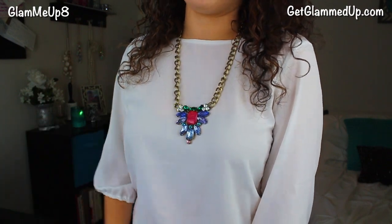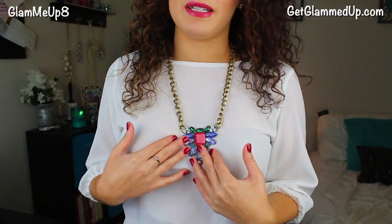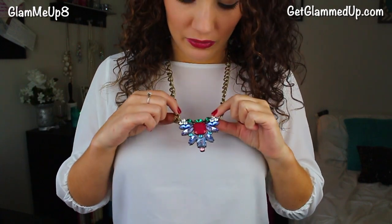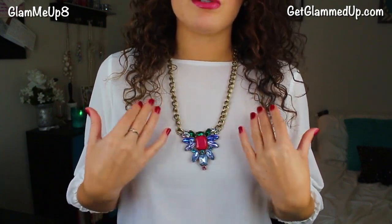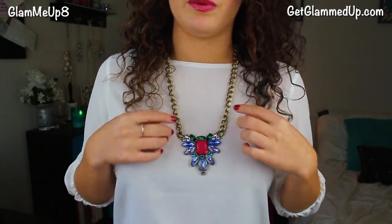This colored necklace would go great with basically black, white, or gray, but you could also pull in colors like emerald green. Since there's such a variety of colors in it, it's not too much — you can really wear it with any of those colors. For makeup, I really like wearing a bright lip with a statement piece like this. I wanted to pull from the raspberry color in the middle, so I went with a berry-colored lip.